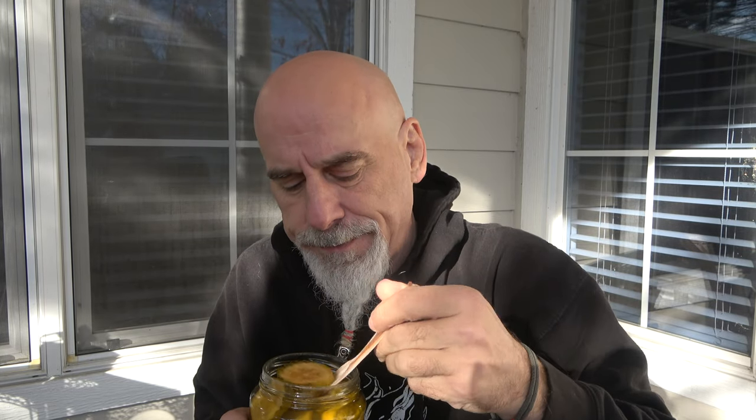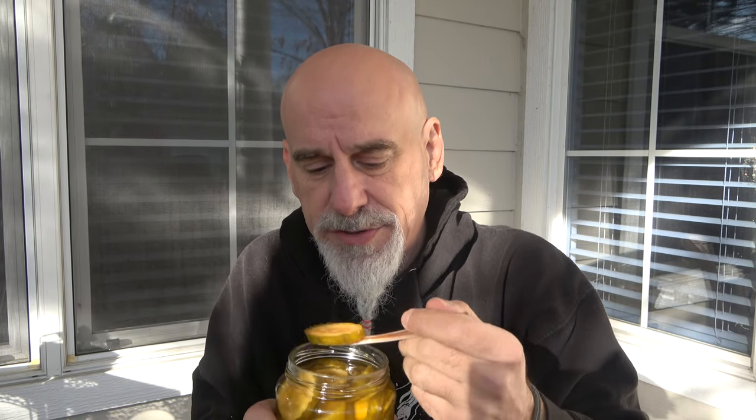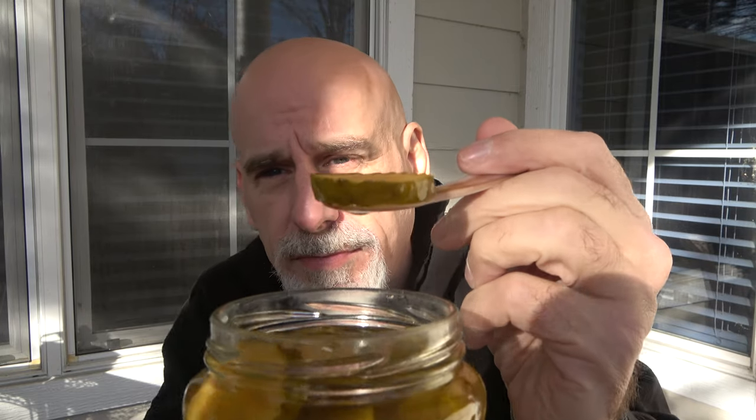So we're going to go with Sam's Choice. This is their habanero mango spicy pickle chips. I'm really excited to munch on this. I'm Johnny Scoville and this is Chase the Heat.